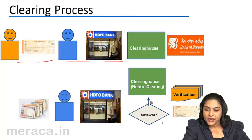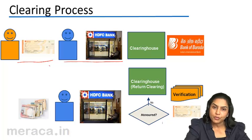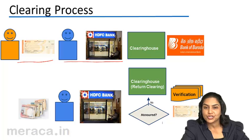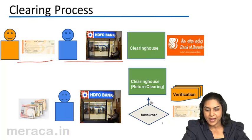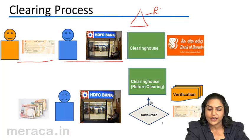During a day, HDFC gets several cheques drawn on BoB, and similarly BoB gets several cheques drawn on HDFC. The two banks every day go to the clearinghouse to get these cheques cleared. A clearinghouse is an association of member banks — in this case BoB and HDFC — which is managed by another bank, usually the RBI and sometimes the SBI.